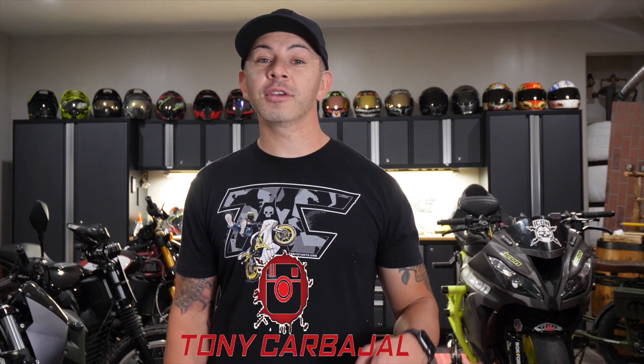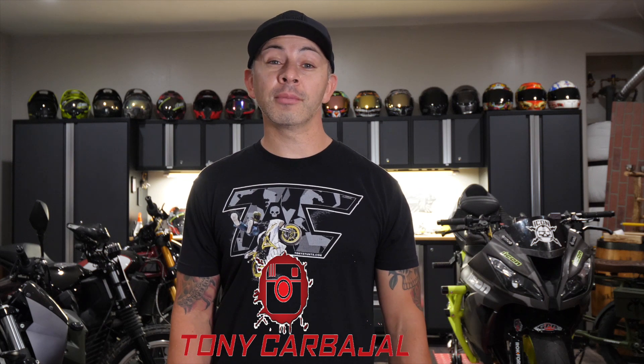Well, there you guys have a quick little tour of my Moto Cave and all the things that are in it. If you guys have any questions I'd be happy to answer them — shoot some comments down below. You can find me on Instagram at Tony Carbajal. I hope you guys will stick around, so be sure to subscribe for more videos to come. I'm going to leave you guys with some footage — see you next time.